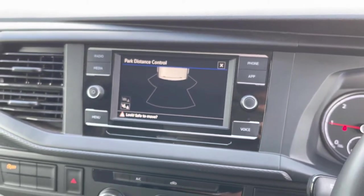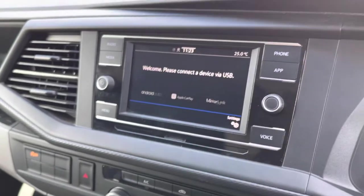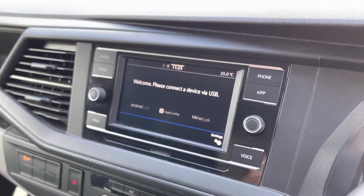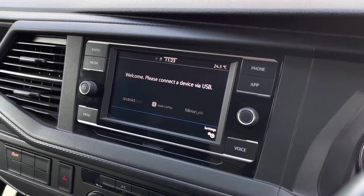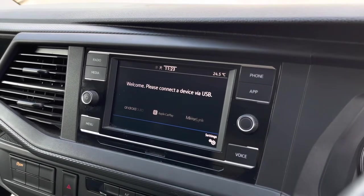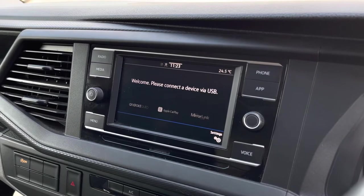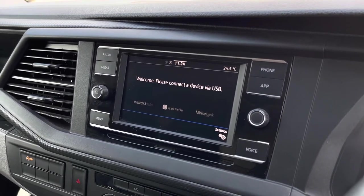Selecting reverse gear will display the coloured park pilot display on the infotainment system. This vehicle also comes with App Connect, which allows you to seamlessly connect your Apple or Android smartphone to your vehicle — using navigation apps such as Apple Maps and Google Maps, listening to music through Spotify or Apple Music, and also voice recognition to control your phone whilst driving safely.